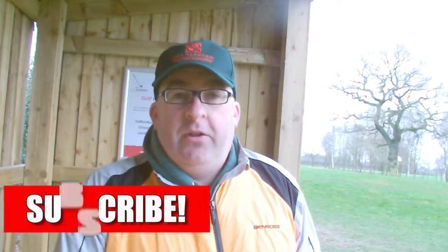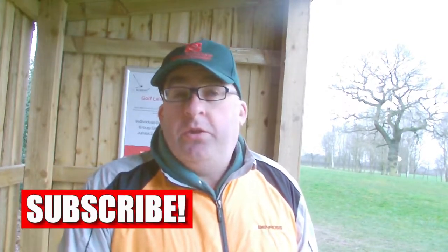Hi guys, welcome to the channel. If you're new and you feel like you want to subscribe, just click on that subscribe button and you can follow the channel on YouTube or on Library since we're on there now as well. Today we're at Martin Meadows — they've kindly let us use their facilities.